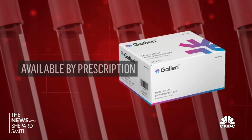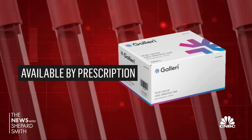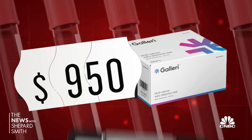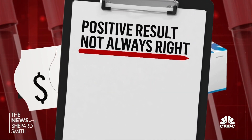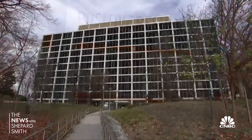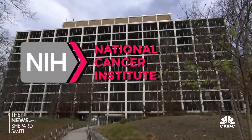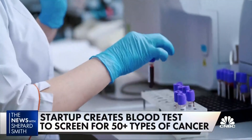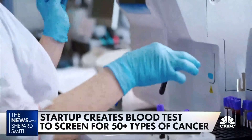The Galleri test is available now by prescription, but is not covered by insurance — the cost to the patient is $950. A positive result is not always right; up to half will turn out not to be cancer. But researchers at the National Cancer Institute say the results so far could potentially revolutionize cancer screening, and they're designing bigger studies.